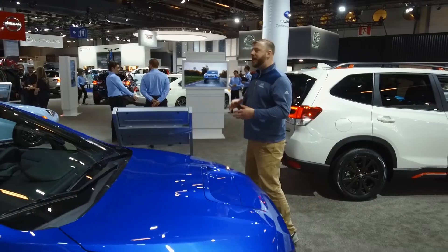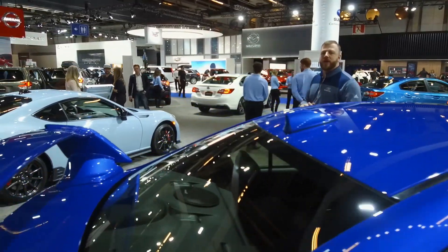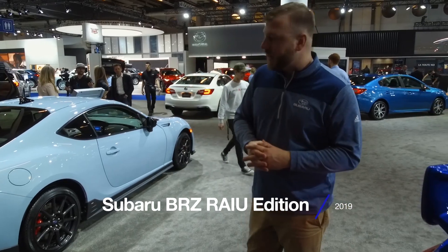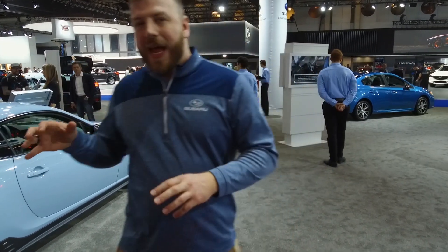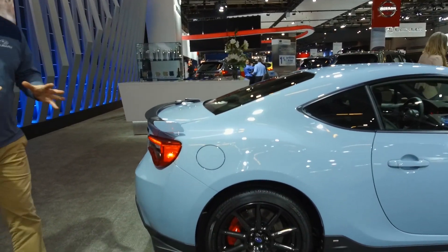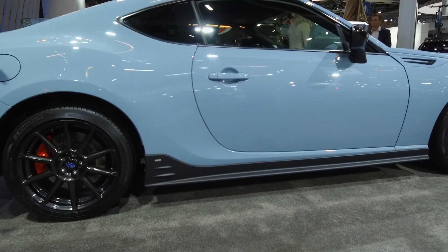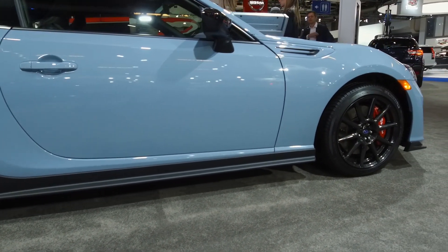We also have the all-new 2019 Subaru BRZ RYU Edition — a limited edition model with only a hundred coming into Canada. It's built on the BRZ Sport-tech RS and features Brembo brakes, Sachs dampers, STI under spoilers all around, and a short-throw shifter. This thing is absolutely fantastic, finished in a beautiful cool gray khaki paint. It's a limited edition model, so it's not going to be around for long.